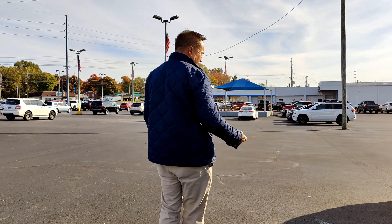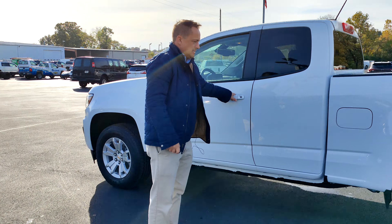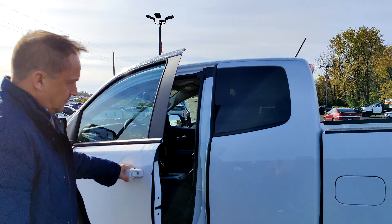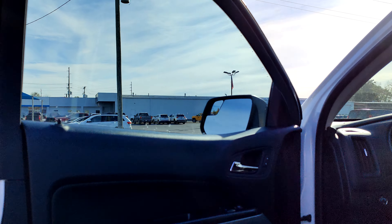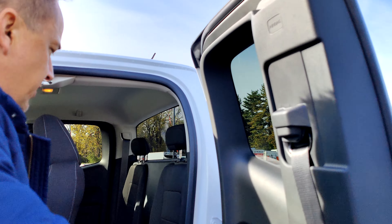It has keyless entry and anti-theft. This one is an extended cab, so it'll have the suicide doors. You can also get it with a crew cab.